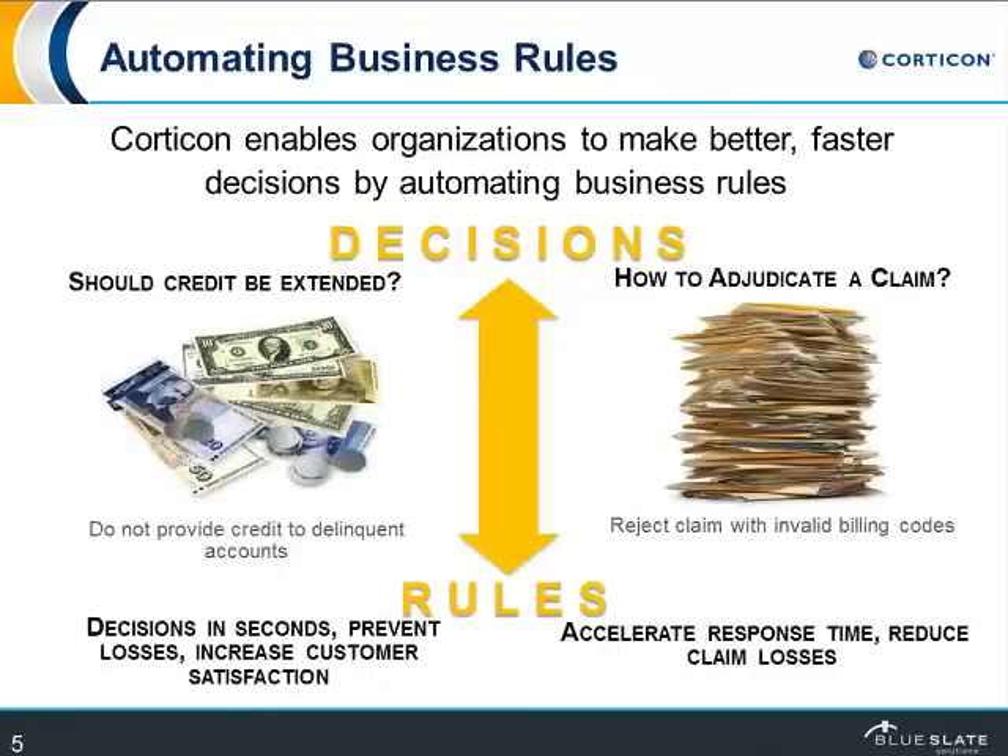In an insurance example, adjudicating a claim — the rule underlying that could be to reject the claim with an invalid billing code. That's a pretty simple thing to do. You don't need a person involved in making that decision; you can set that up to be automated. Clearly, if you can automate that, you accelerate the response time, reduce your losses, and keep customers happier.